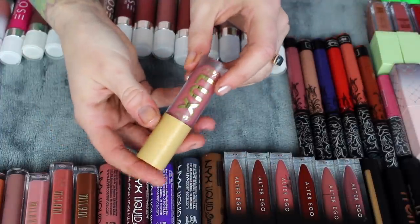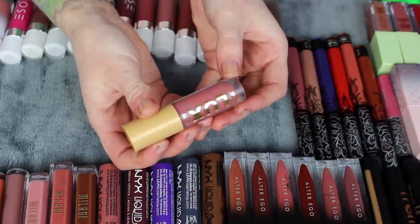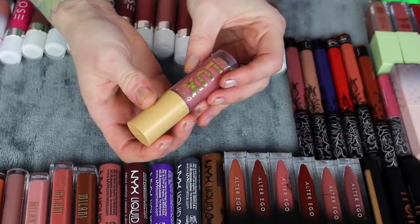Last ColourPop one is new to me — it's one of the Luxe Velvets in the shade Ingenue. I love this color, I love this formula. I'm 1000% keeping it, and I actually want to pick this up in more shades because it's fantastic — it feels so good.